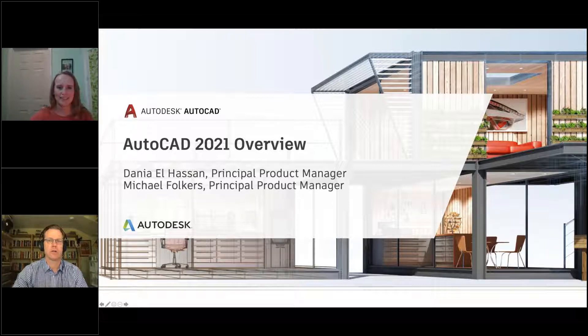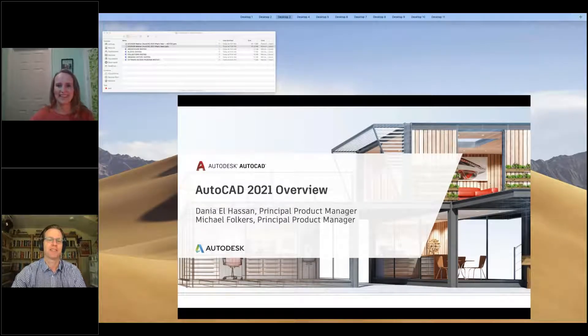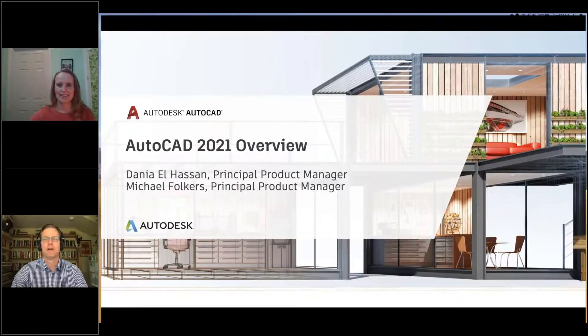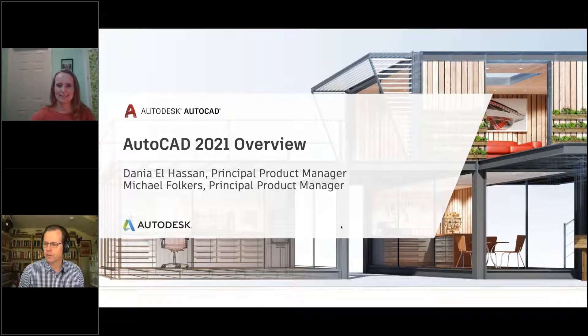Let me go ahead and get started. Good morning, good afternoon if you're calling from Europe. My name is Michael Folkers, I'm a product manager on the AutoCAD team and focus primarily on our desktop products. I'm joined today by Dania Elhassan — also a product manager on the AutoCAD team, focusing more on web and mobile products and connected AutoCAD experiences.